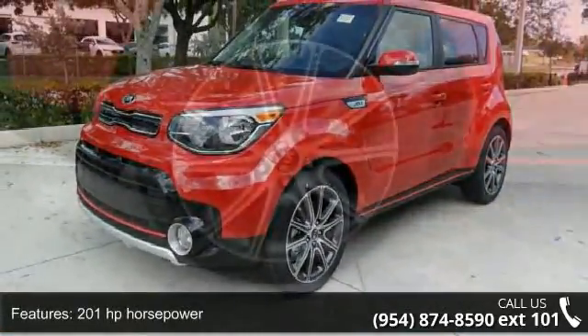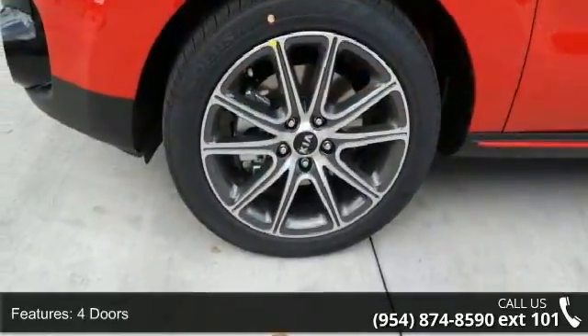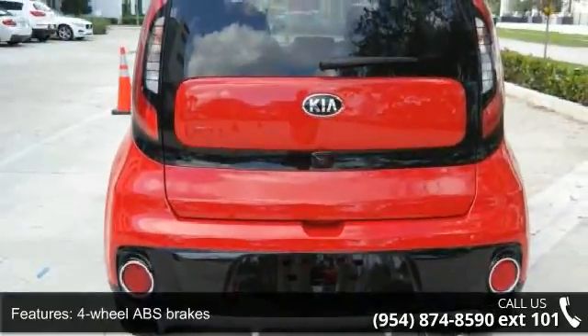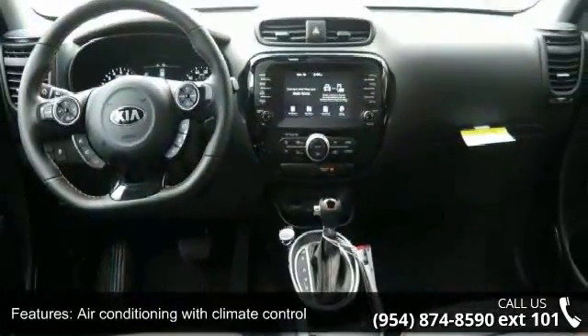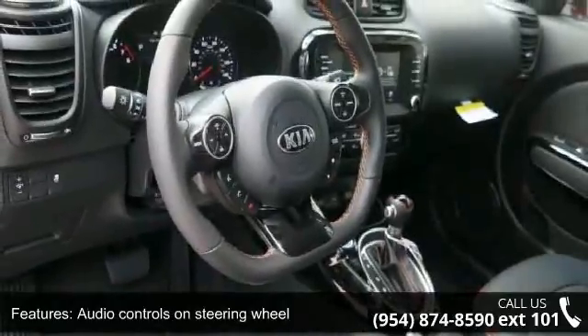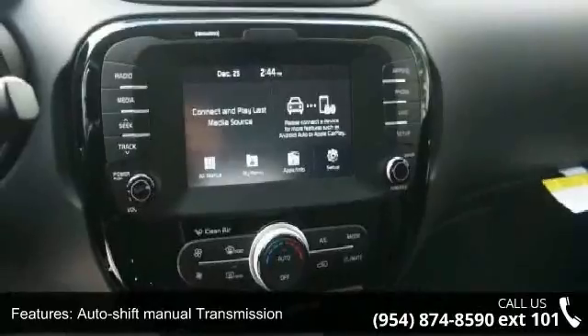Enjoy these notable features: 201 horsepower, 4 doors, 4-wheel ABS brakes, air conditioning with climate control, audio controls on steering wheel, auto shift manual transmission, Bluetooth, clock, in-radio display, compressor, intercooled turbo, and cruise control. This vehicle shows low mileage and has a smooth ride.